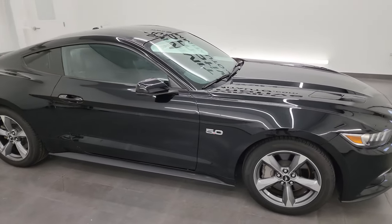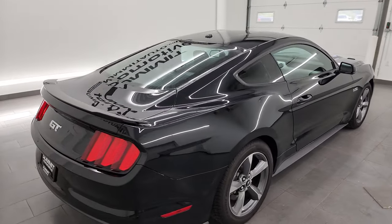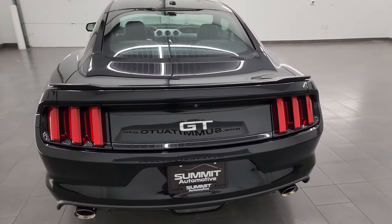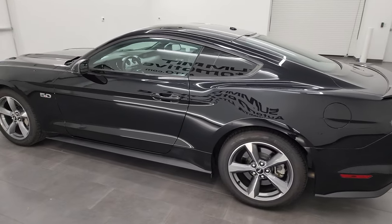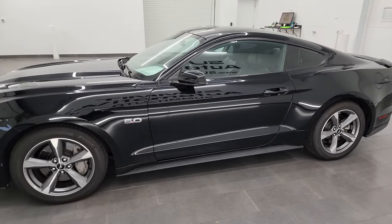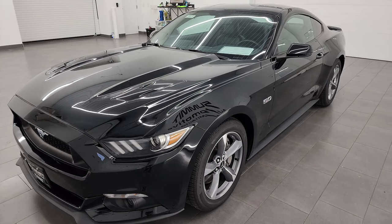Hey, this is Brett and this 2016 Ford Mustang GT Premium is stock number 13843Z. I am here at Summit Automotive in Fond du Lac, Wisconsin, your new and used sports car headquarters. This 2016 Ford Mustang GT Premium has the 5-liter V8 Coyote engine and puts out 435 horsepower. This one is paired up with the 6-speed manual transmission.